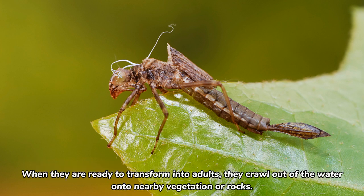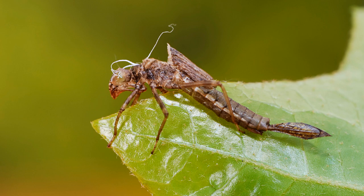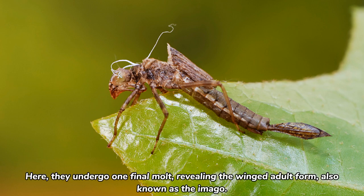When they are ready to transform into adults, they crawl out of the water onto nearby vegetation or rocks. Here, they undergo one final molt, revealing the winged adult form, also known as the imago.